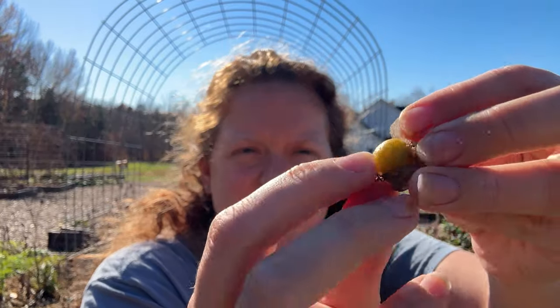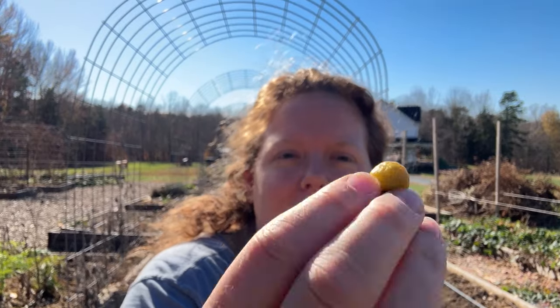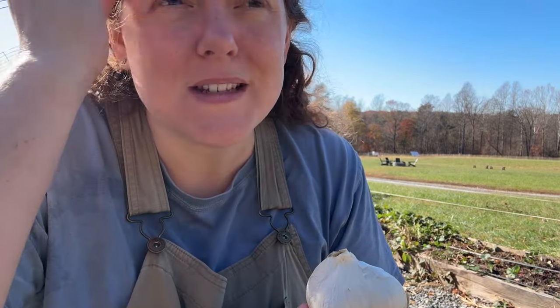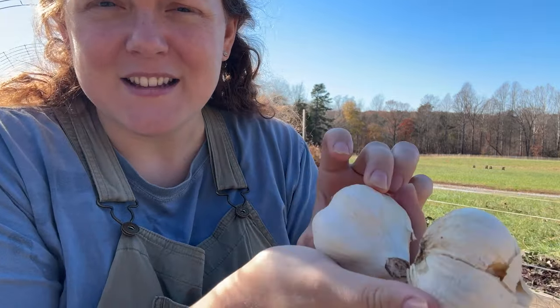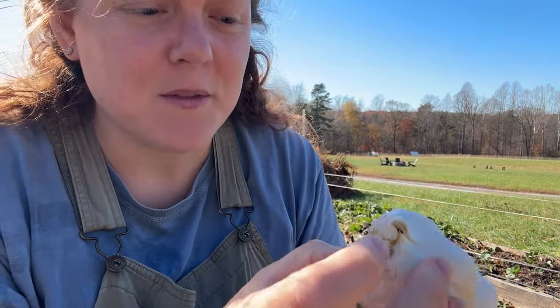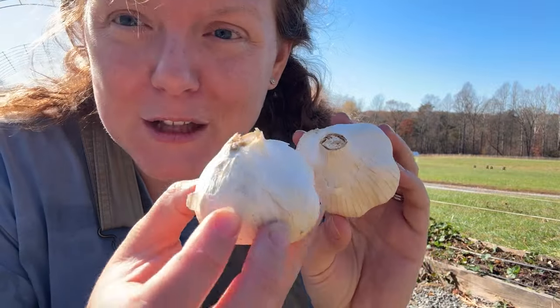The ground cherries are these little fruit inside of a paper husk. These ones have been hit by a frost so they're a little mushy, but my kids are still coming out here and eating them, so they must still taste pretty good. Back to the garlic - I have a couple different heads here. These are two that I grew last year. Most of my garlic harvested this year was turned into garlic powder because they had started to split and weren't curing properly since I harvested them a little late. But these are two heads I set to the side to plant because they looked the best - they're fully encased in the papery casing.